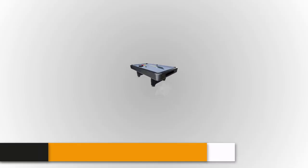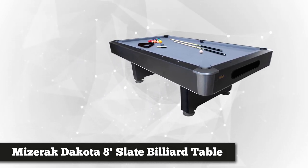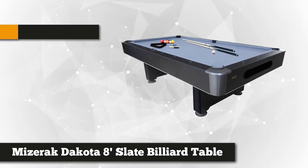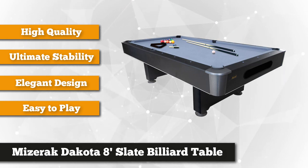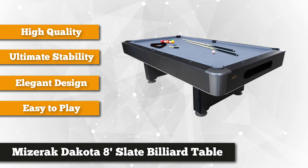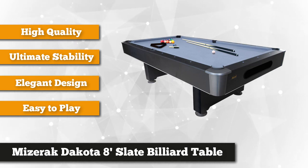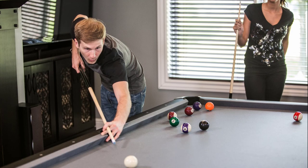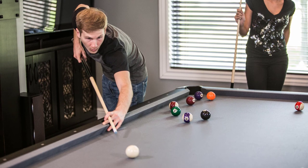Next on our list is the Mizerak Dakota eight-foot slate billiard table — an attractively designed pool table made of high-quality materials. Elegant and sophisticated, it's a worthwhile addition to your gaming room. This eight-foot pool table promises enjoyable playtime as you effortlessly push the cue sticks to action and watch the balls roll around with ease. It features a metal frame and laminated cabinet.